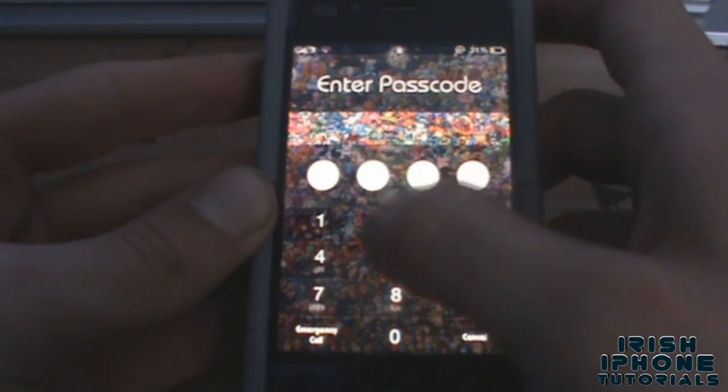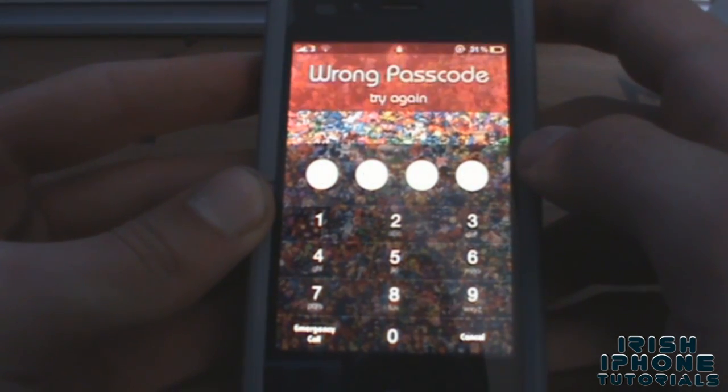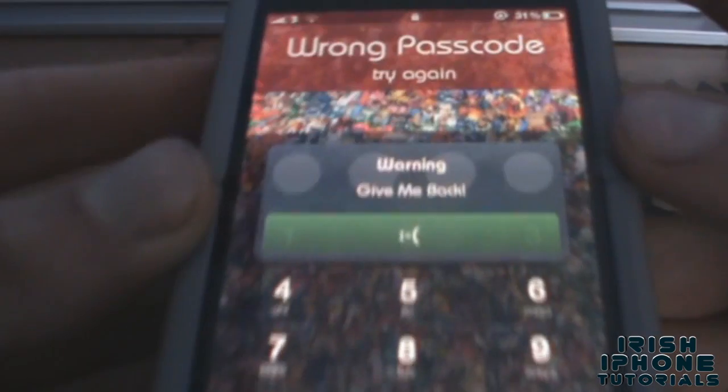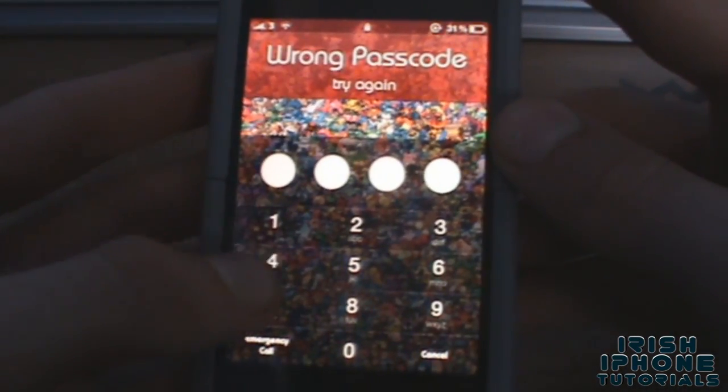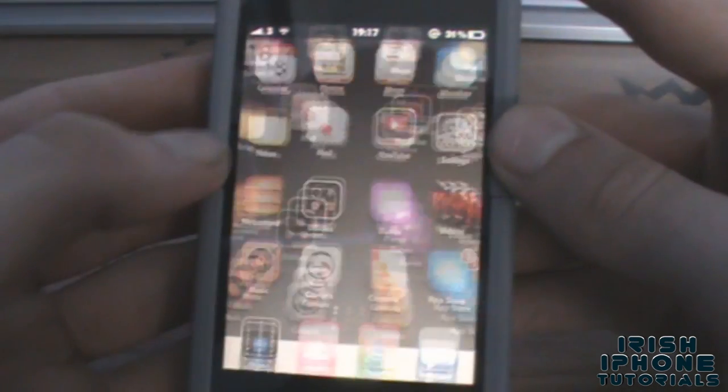I'll enter the wrong passcode here. As you can see, it pops up with the message: 'Warning — give me back.' Once I put in my proper passcode, I can then go into my pictures.